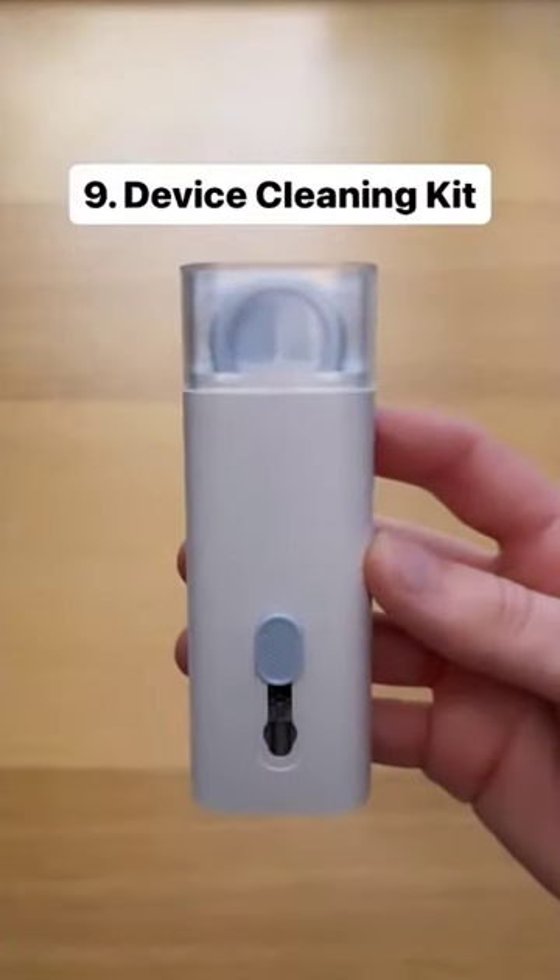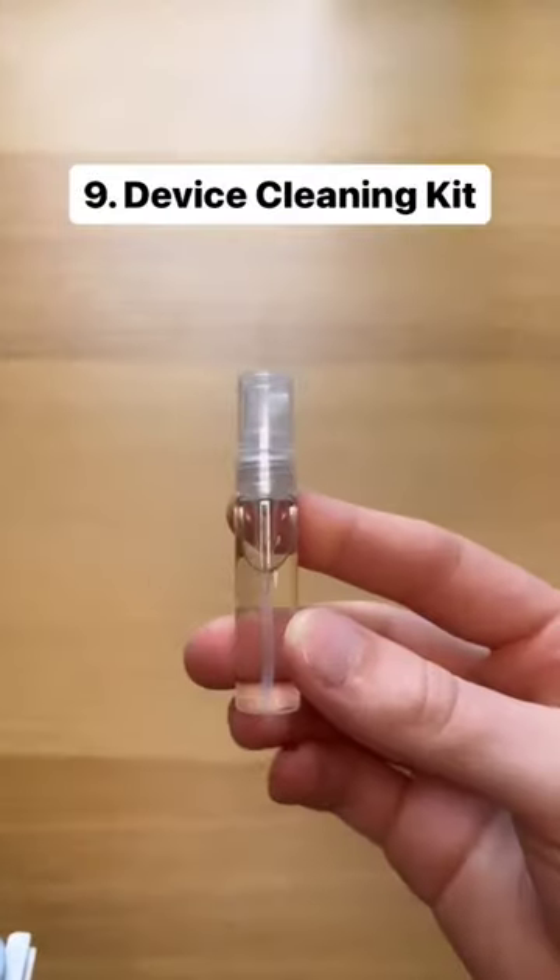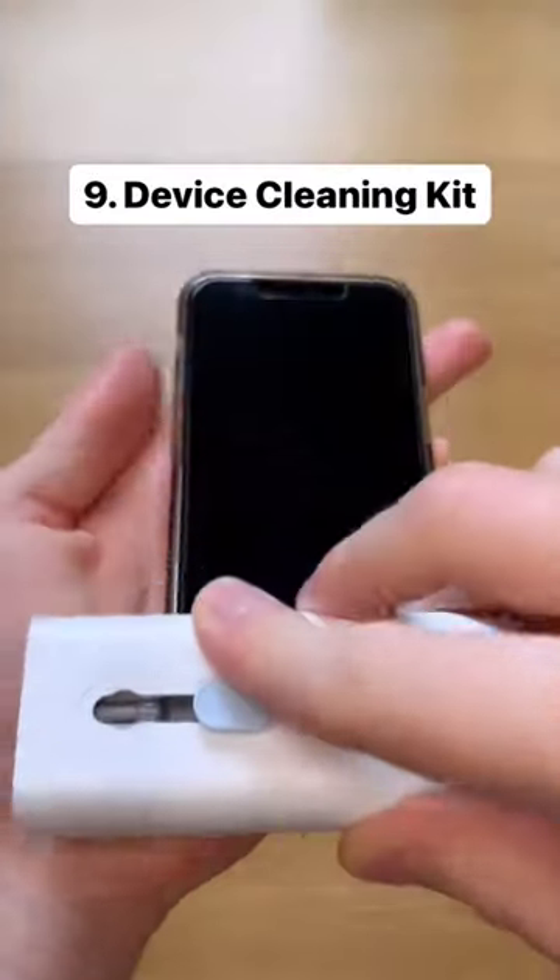This is a device cleaning kit which cleans crumbs off your keyboard, wax from your AirPods, and dust from your phone. It even has a spray bottle and a cleaning pad to wipe fingerprints off your screen.